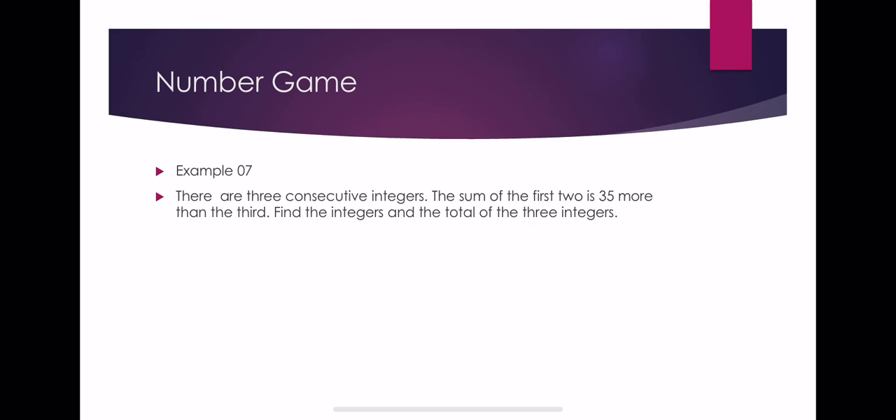There are three consecutive integers. The sum of the first two is 35 more than the third. Find the integers and the total of the three integers.